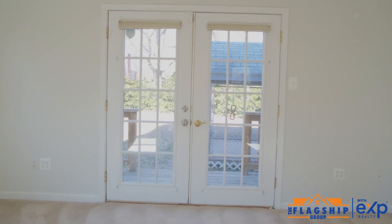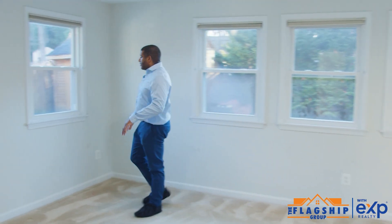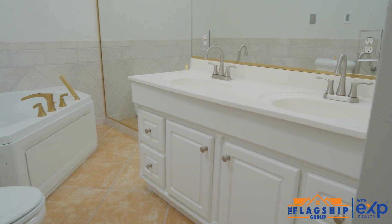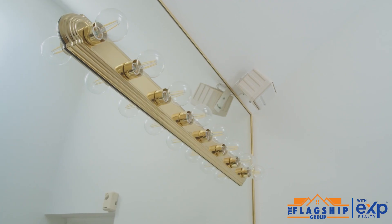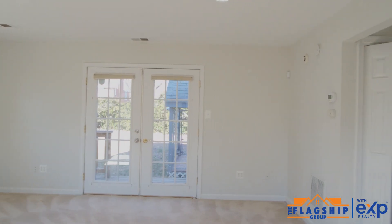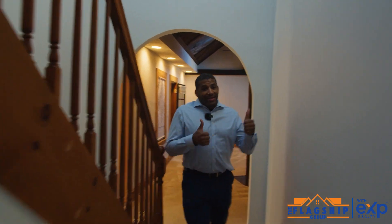There is a main level master — very large master bedroom. Main level master bedroom and master bathroom. Super high ceilings, too. Plenty of closet space on both sides. That's it for the main floor. Now let's check out the upstairs.